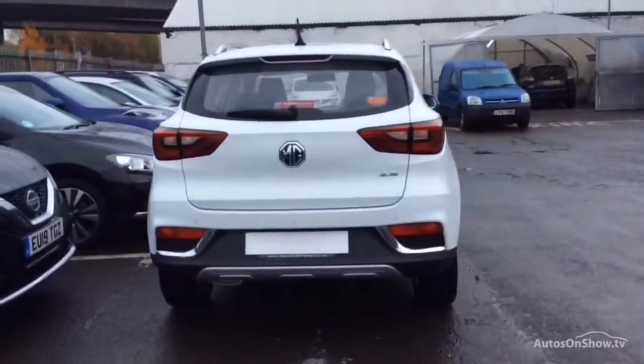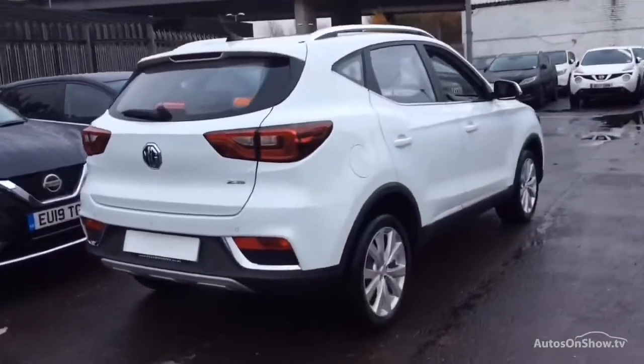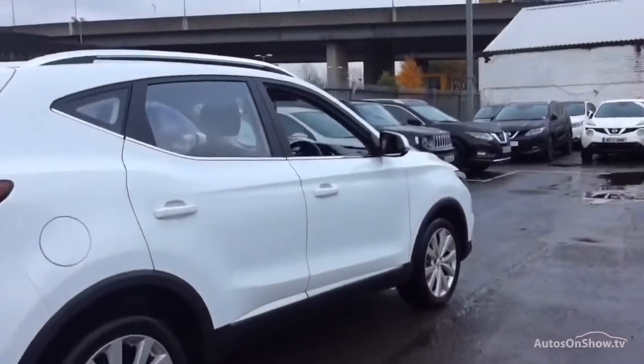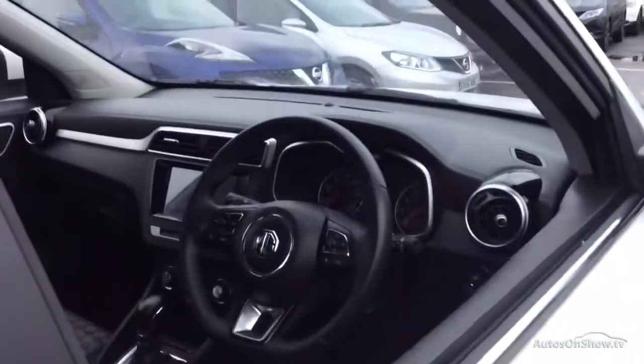If for any reason you decide it's not exactly what you're looking for, don't worry. We have access to over 50 approved pre-owned Mitsubishi models in group stock, with stock changing daily, so we're extremely confident we'll have the perfect model for you at one of our dealerships.